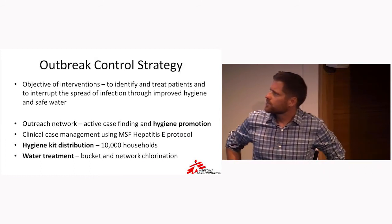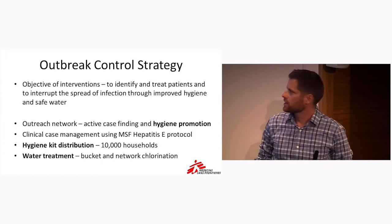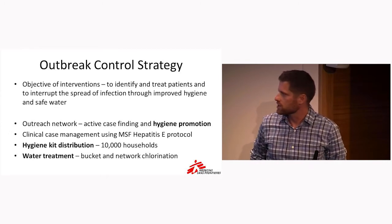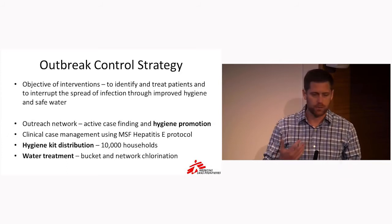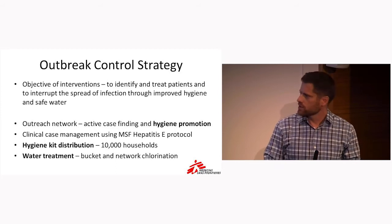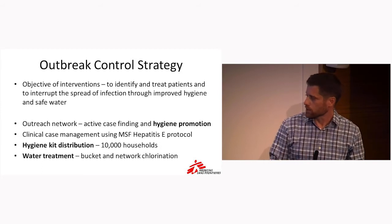So what do we do in response to this outbreak? We moved quite aggressively for several objectives. One was to treat and care for patients, through an outreach network, active case finding, and clinical case management when necessary in the hospital or as an outpatient using the MSF Hepatitis E protocol. But what we'll talk about more today was interrupting the spread of infection through hygiene programming and safe water programming — involving hygiene promotion, hygiene kit distribution to 10,000 households, as well as water treatment using bucket and city water network chlorination programming.